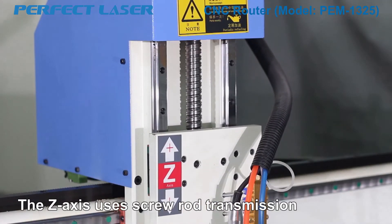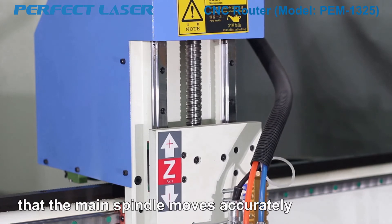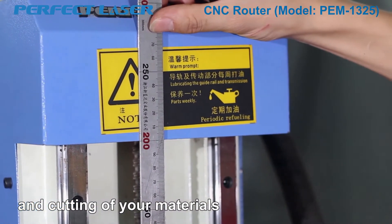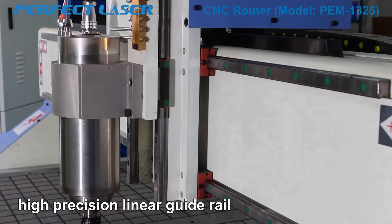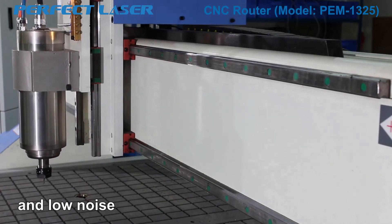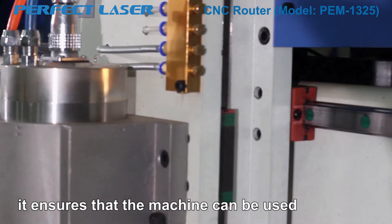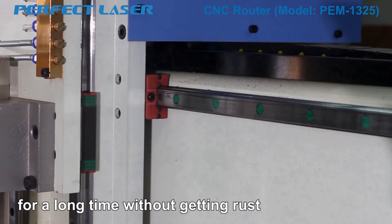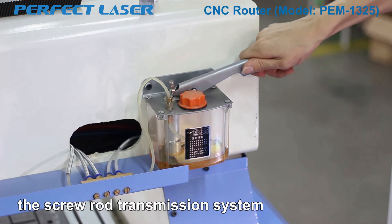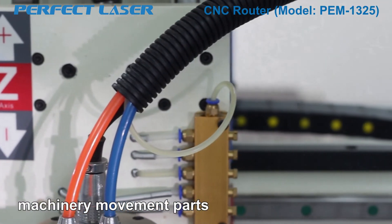Feature 6: The Z-axis uses screw rod transmission, which has high precision and stable performance. It can accurately ensure that the main spindle moves precisely to achieve high-precision engraving and cutting of your materials. Feature 7: The machine adopts imported high-precision linear guide rail. The bearing weight is big, with the advantages of stable operation and low noise. The surface of the guide rail has automatic dust-resistant lubrication function, ensuring the machine can be used for a long time without getting rust. Feature 9: The machine has automatic lubrication function — the screw rod transmission system will be lubricated automatically by oil, ensuring long-term operation of machinery movement parts.